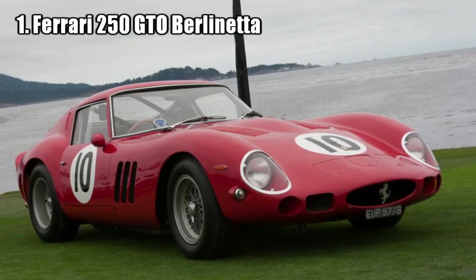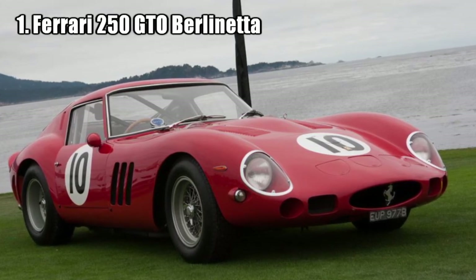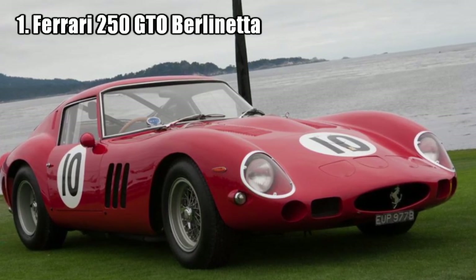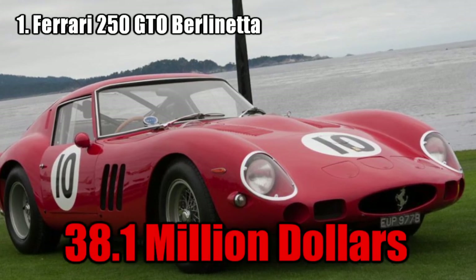Ferrari 250 GTO Berlinetta. This car is considered the most iconic Ferrari ever. It was driven in 1962 and 1963 in the FIA GT World Championship Series and won the race both years. The beautiful car was sold for 38.1 million dollars.